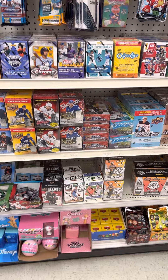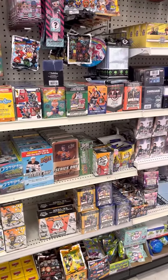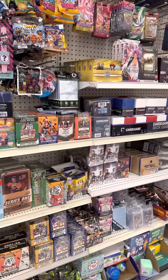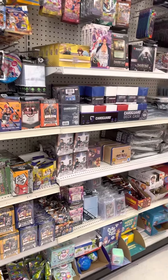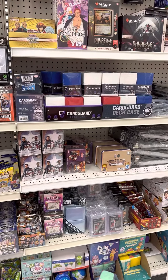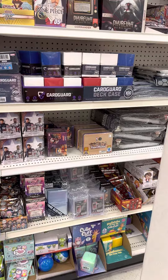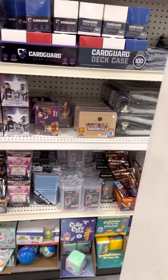We always have a lot of hockey here, and there's some Mosaics and Don Russ down on the bottom. There's Falcon and the Winter Soldier and some Avengers blasters — those are kind of cool, they're fun to open.